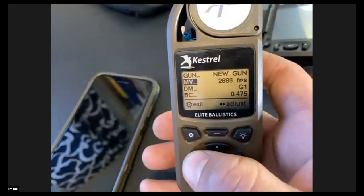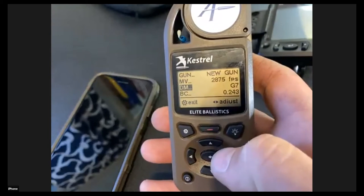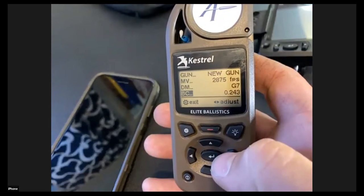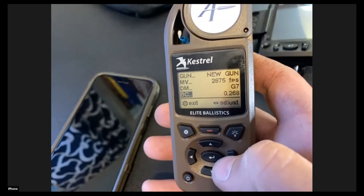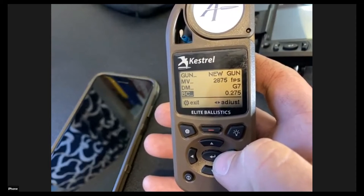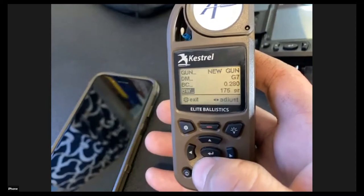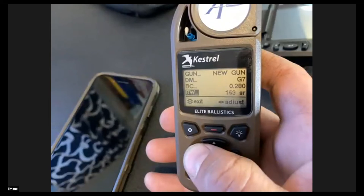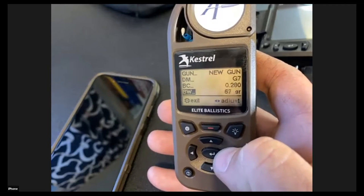I know my velocity is around 2875. I'm going to use a G7 profile — if you have a choice, always use a G7 profile; it's going to be more accurate than a G1 profile for the bullets we're shooting. I'm going to use the 105 Hybrid, which mine have measured at .280 BC — it says .275 on the box. Adjust your bullet grain weight to the actual weight of your bullet.